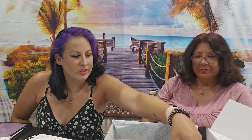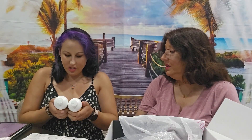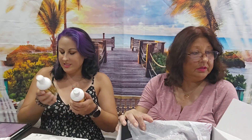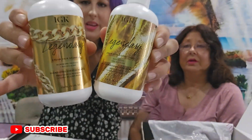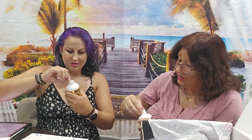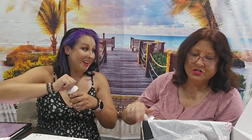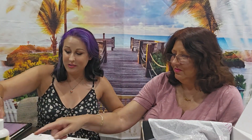This is the IGK shampoo and conditioner. IGK is a good brand. The Dream Hair shampoo has prebiotic microbiome plus red sea algae, and the conditioner has shea butter and red sea algae. I've never used this but I bet it's good. Let's smell it — it smells really good! Date night hair. I bet this is really good stuff.